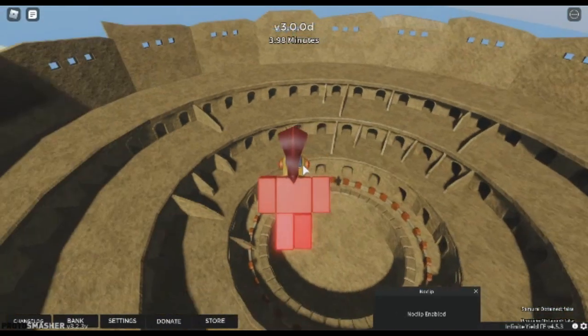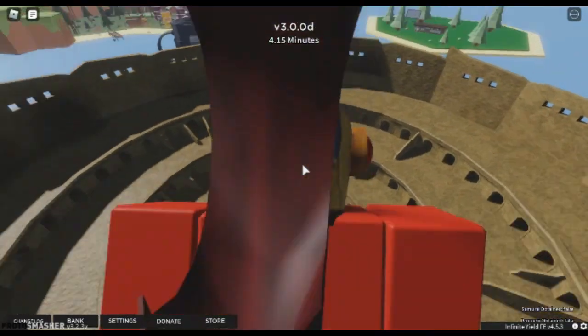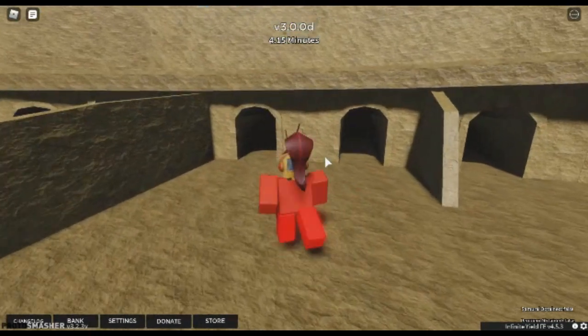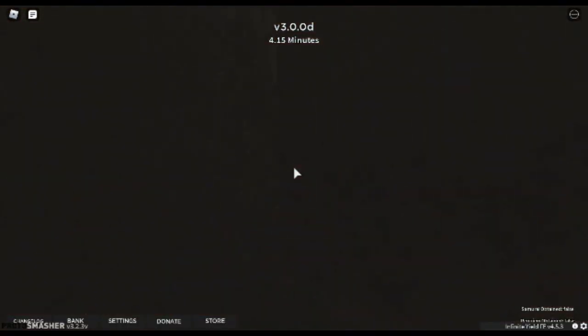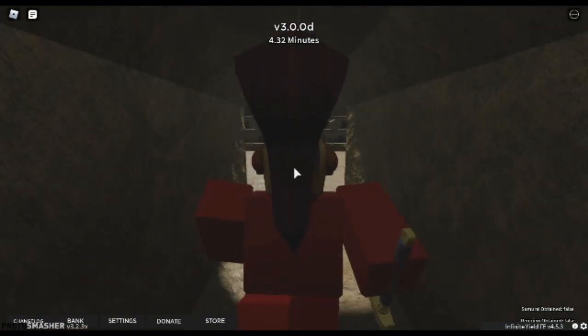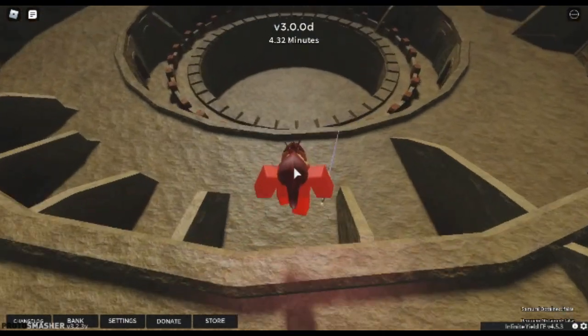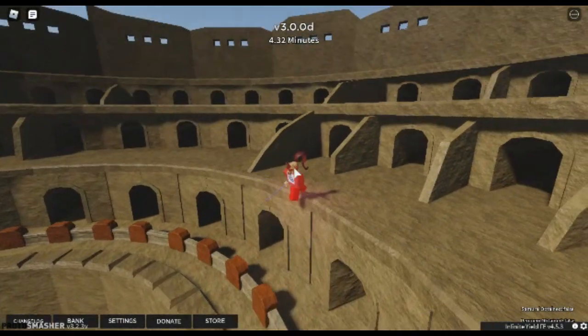Hey guys, it's Samurai. So basically what we're looking at here is just unseen footage from a hacker showing us the newest update from Bizarre Day. As you can see here, there is a new calcium update — it looks pretty cool. And in this footage we found, there's actually a hidden room.